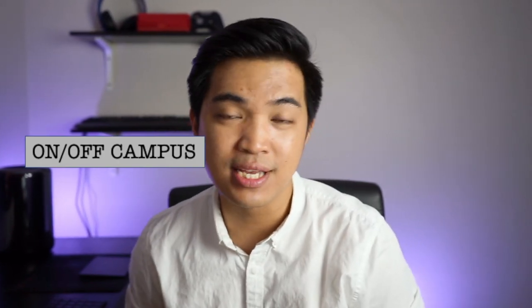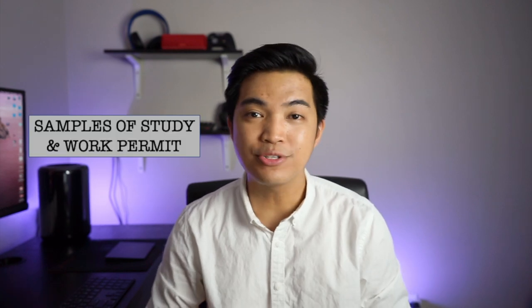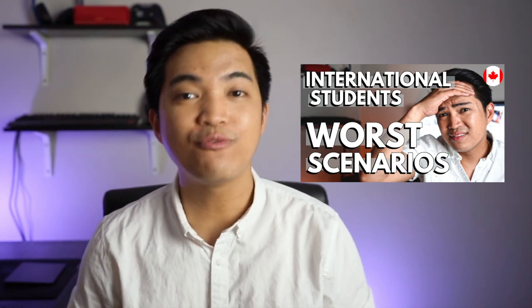Welcome back. Today's video is about the working hours of international students — how many hours they can work during on or off campus, their work hours during semester breaks or scheduled breaks, and their co-op work experiences. I will also give you samples of a study permit and work permit that show the conditions on how many hours an international student can work here in Canada.